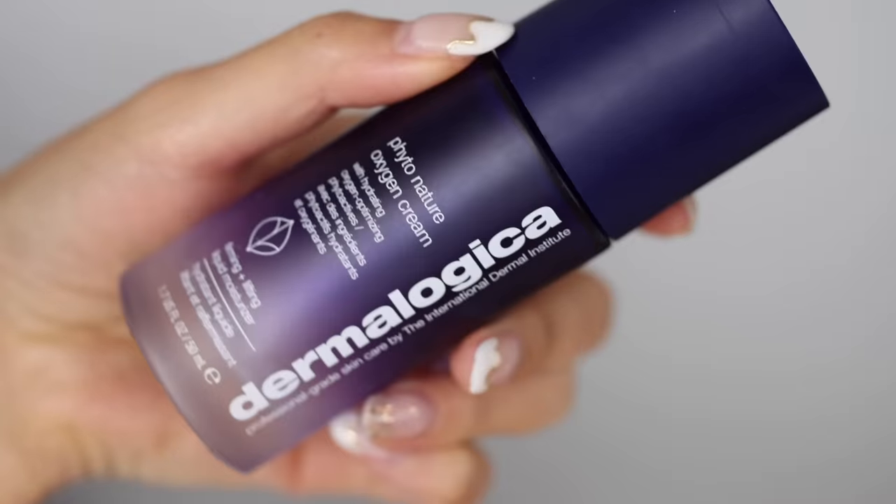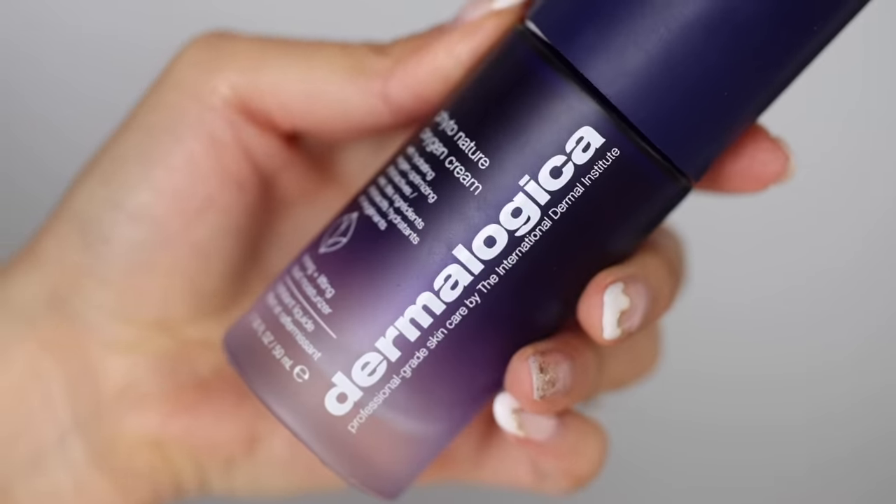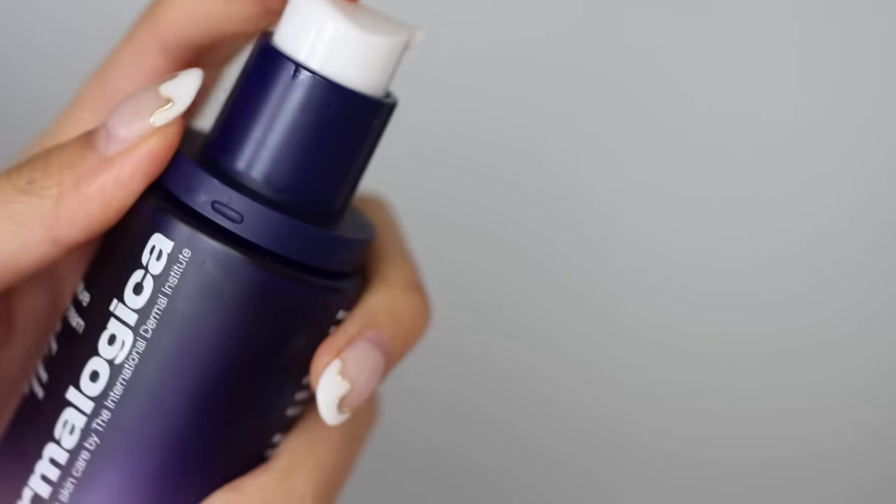When my skin was extra parched and I wanted that dolphin skin / glass skin effect, I reached for the Dermalogica Phytonature Oxygen Cream. It is a little pricey, but nothing gave me that all-over dewy glow like this did. It does have a little tackiness, so give yourself enough dry-down time before sleep so it doesn't rub off on your pillow. But it made my skin really juicy and plump.